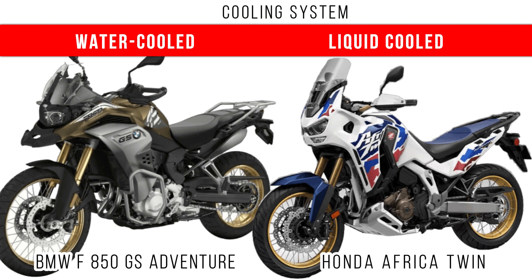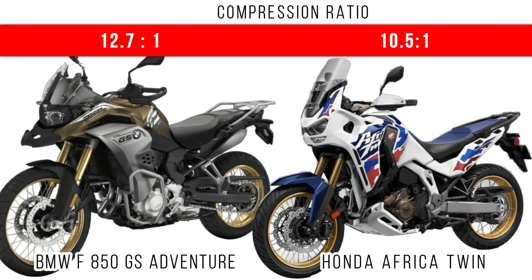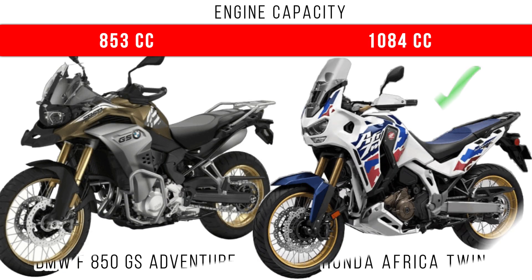But liquid cooling is used in the Africa Twin. Now if you compare the compression ratio, more compression ratio is for the 850 GS Adventure, but an average medium range is provided for the Africa Twin.